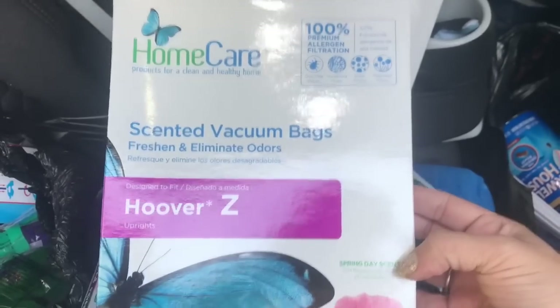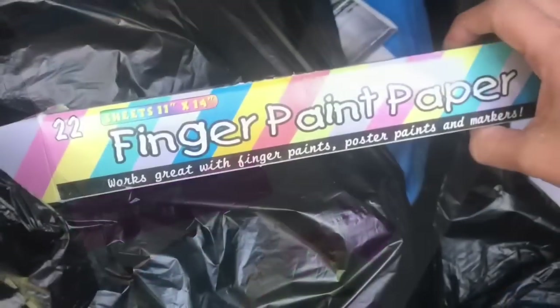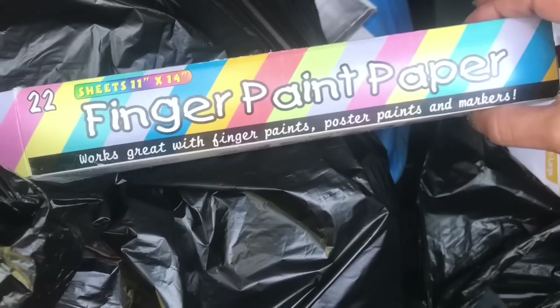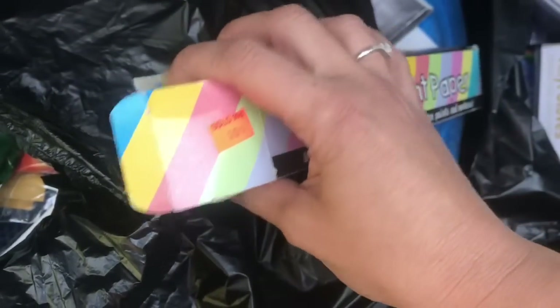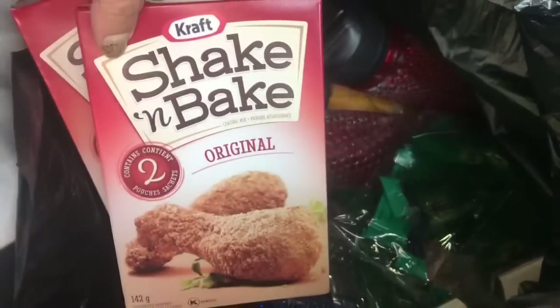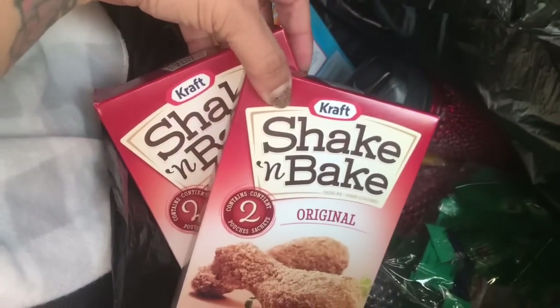First I'll show you things I had to drop off at my mom's when I went to pick up my son. I got three counts of scented vacuum bags for Hoover Z — two packs at 99 cents each. Then I got a 22-sheet pack of 11 by 14 finger paint paper for 39 cents — only one left and it was open, but that's fine. And two boxes of Shake and Bake original for my mom at 99 cents each.